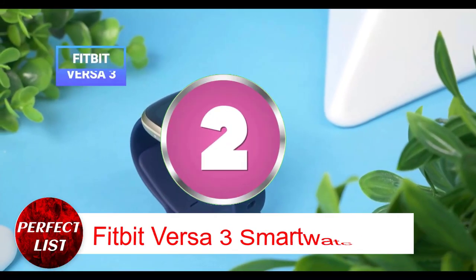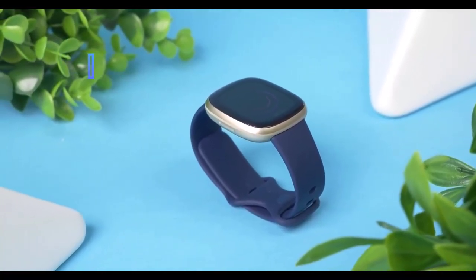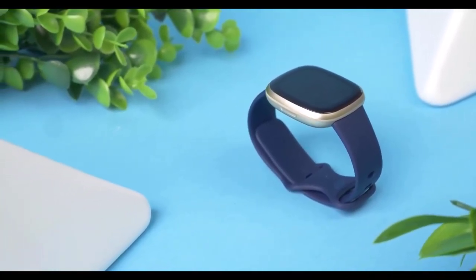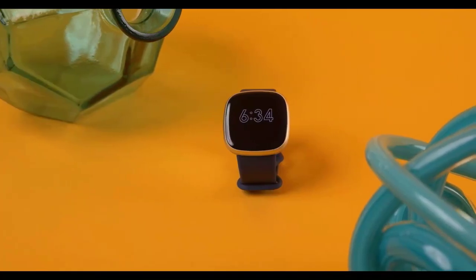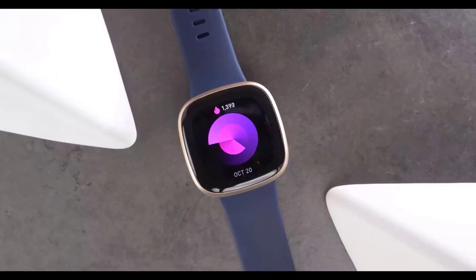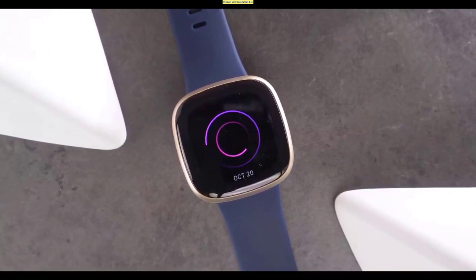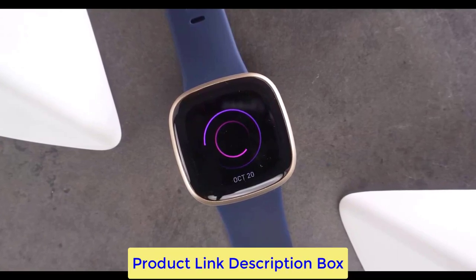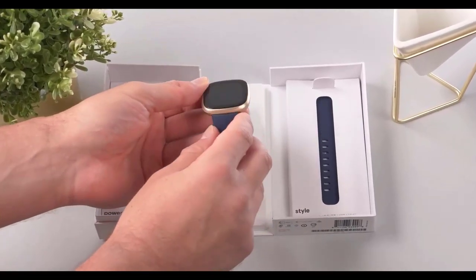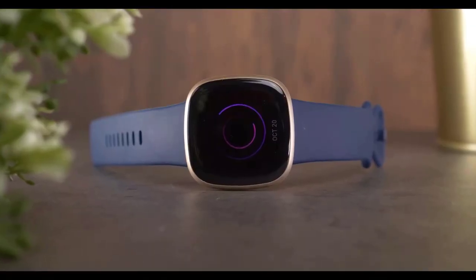Number 2: Fitbit Versa 3 Smartwatch. Meet the Fitbit Versa 3, a wristwatch with all the features you need to go immediately. Track your distance and pace while leaving your phone at home thanks to the built-in GPS. You can also use Google Assistant or Amazon Alexa for call, text, and app notifications. Control Spotify and answer Bluetooth calls hands-free when your phone is close with the built-in mic and speaker. With active zone minutes, 20-plus workout modes, a 6-to-8-day battery life, and 12-minute rapid charging, you have all the inspiration you need to achieve your health and fitness objectives. Fitbit is part of the Google family, requires a compatible iPhone or Android device, the Fitbit app, and a Google account.